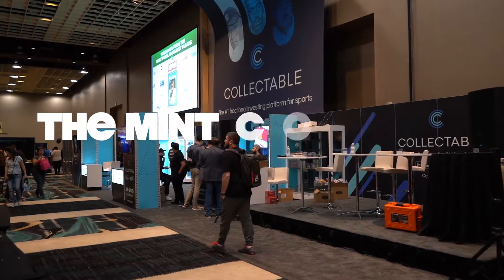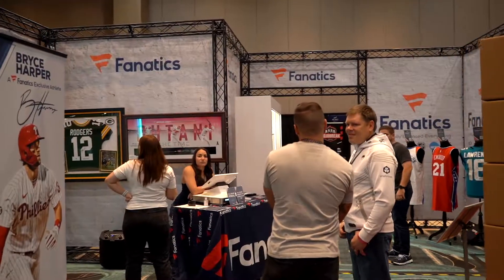You know, we have been needing a trade show in our market that is elevated.